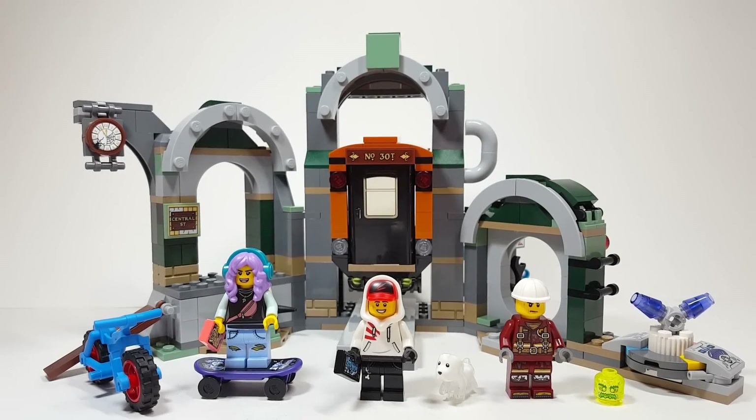Hello there everyone, AshenFlash here and welcome into another 2020 set review. I can no longer say early since they're available everywhere now. This is set number 70430, the Newbury Subway. It has 348 pieces and is retailing for $39.99 Canadian and $29.99 USD.